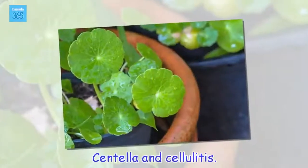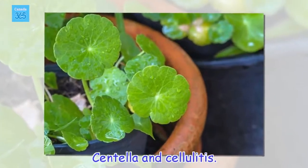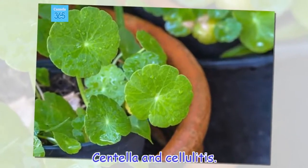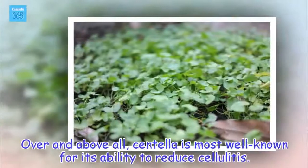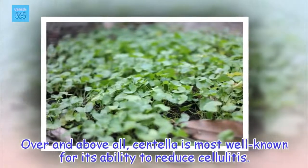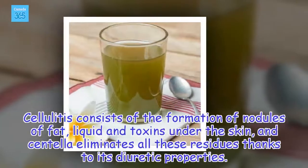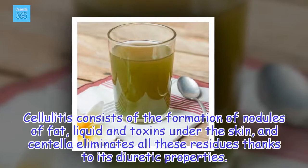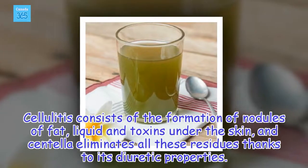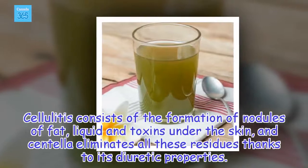Centella and cellulitis: over and above all, Centella is most well known for its ability to reduce cellulitis. Cellulitis consists of the formation of nodules of fat, liquid, and toxins under the skin, and Centella eliminates all these residues thanks to its diuretic properties.